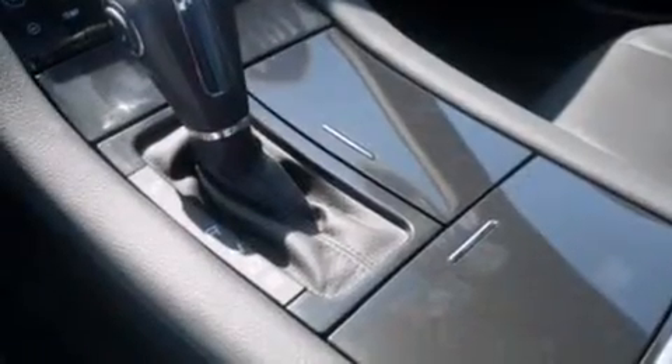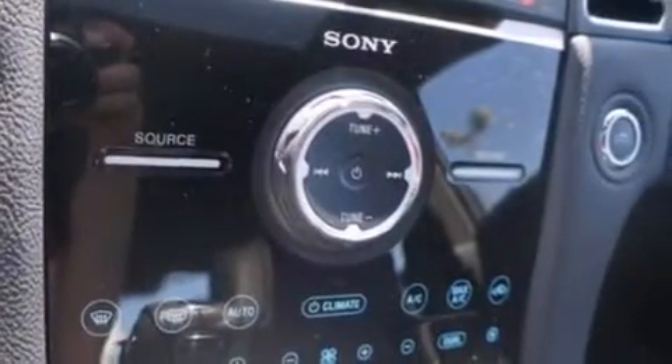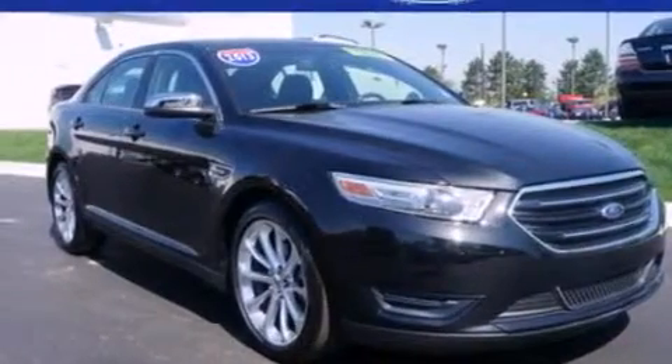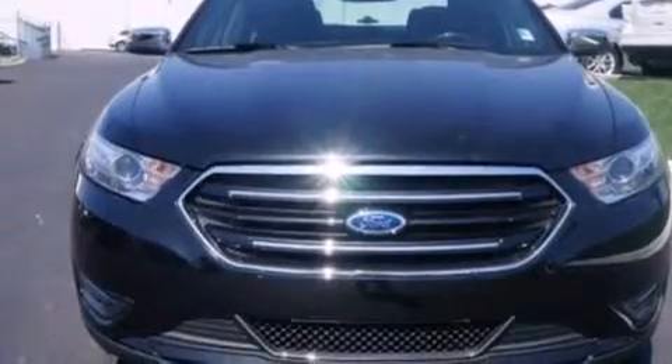The following features are also included: memory settings for the driver's seat position so you can recall your favorite position with the push of one button, air conditioning, cruise control, seven intelligently positioned speakers, leather seats, side-curtain airbags, three-point rear seat belts, rear seat child-proof door locks, and a folding rear seat.